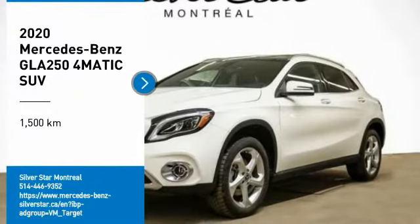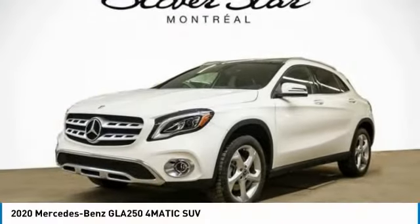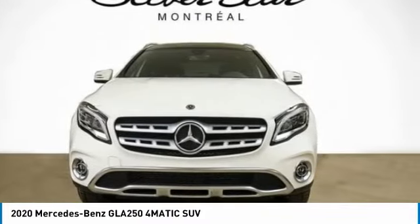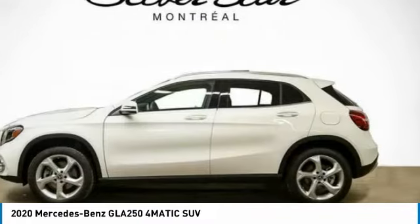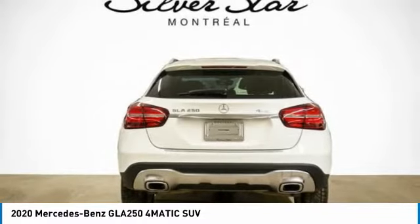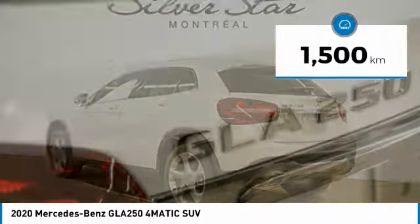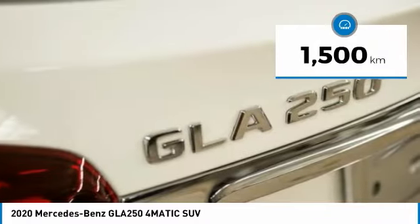Stop by and take a look at the 2020 GLA. The Mercedes GLA class offers the versatility of a hatchback, but with the power of a sports car. The exterior styling is aggressive and resembles that of other Mercedes models. This vehicle has less than 5,000 kilometers.